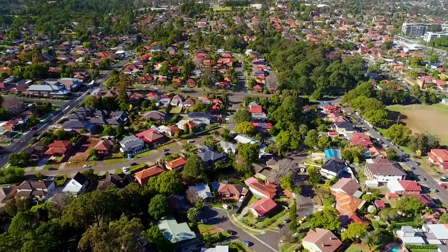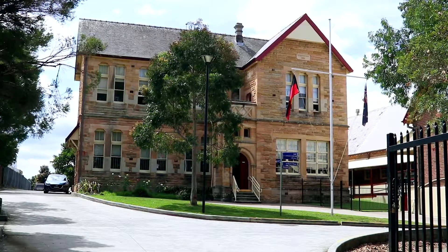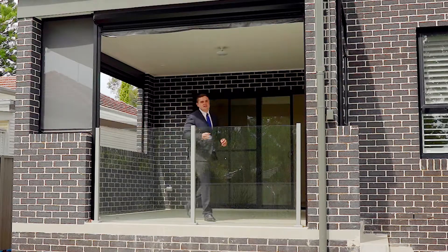Positioned in one of the best pockets in Ryde, you will enjoy an easy stroll through leafy streets to regular government transport, popular schools, parks, and all other amenities including Top Ryde Shopping Centre.